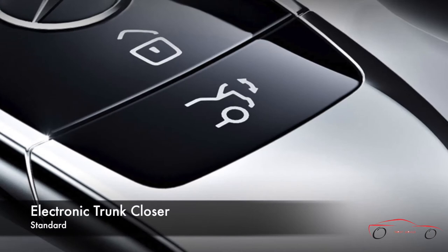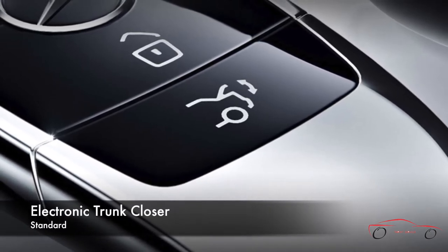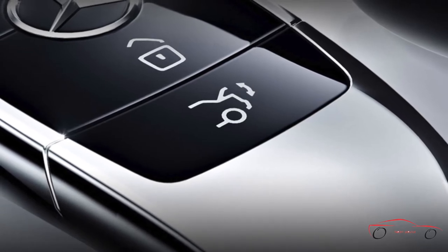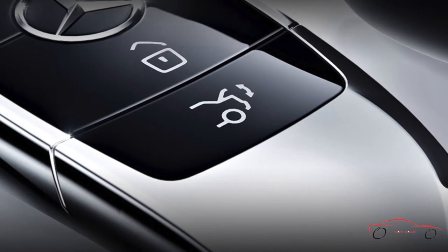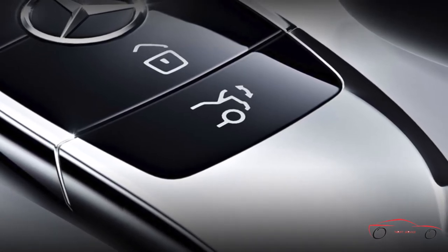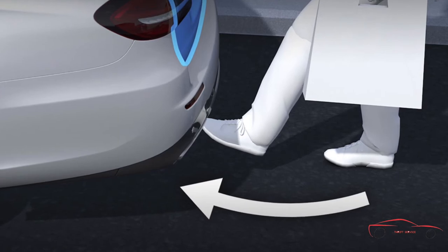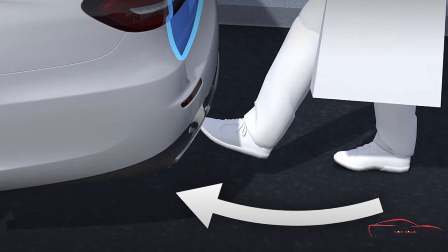For added convenience in the rain or with an armful of packages, you can fully open the trunk via a switch on the driver's interior door panel or a button on the smart key remote. Press a button on the underside of the trunk lid and it powers itself closed — a sensor automatically stops the lid if it detects an obstruction while closing, and the opening height can be easily set to a lower limit for low garages. Hands-free access lets you power open or close the trunk with a gentle kick of your foot under the rear bumper, a convenience you really appreciate when you've got an armful of packages.